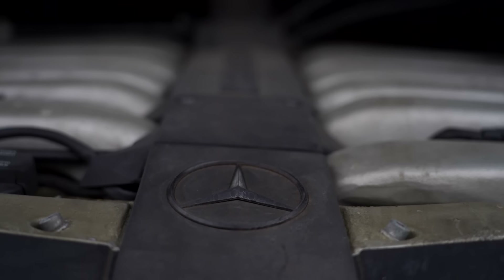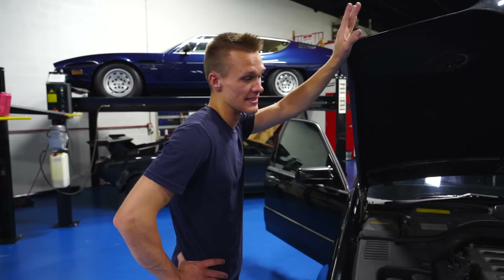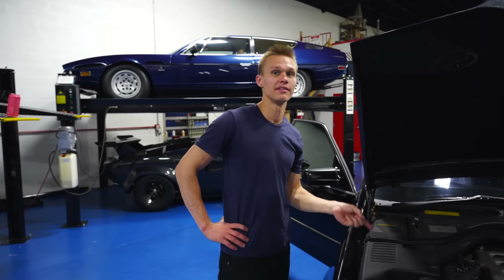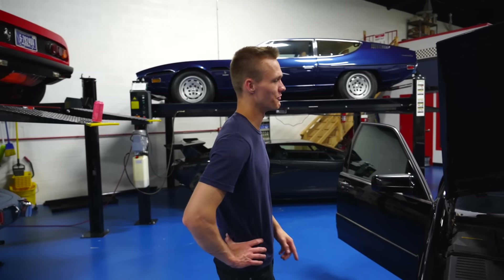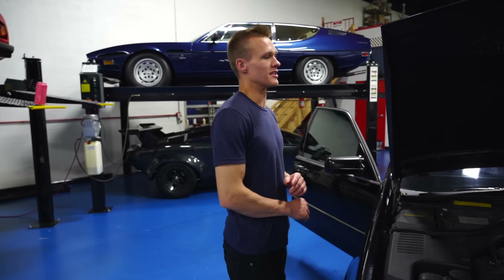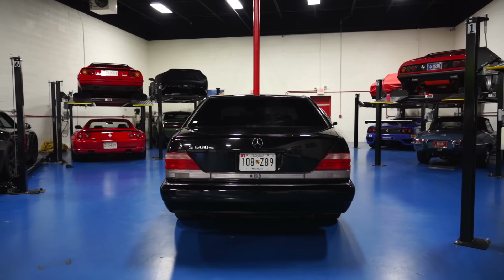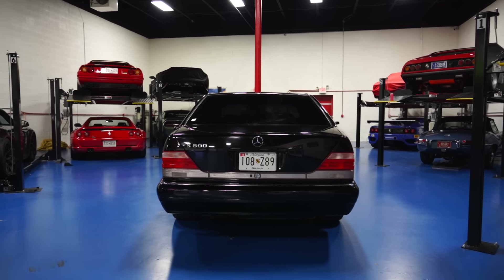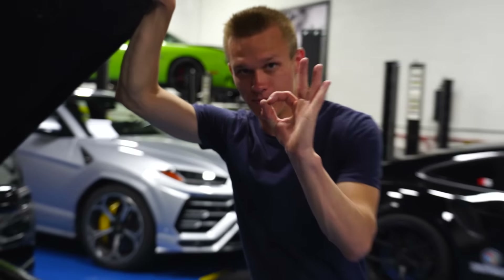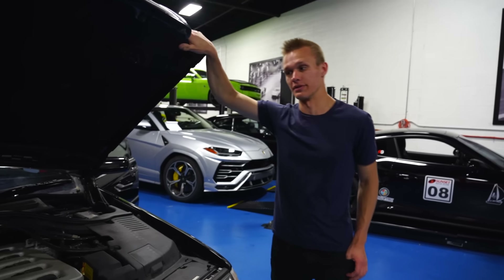The glorious V12 6-liter S600 engine. And yes, this is the same block that eventually went in the Zonda — though it's been bored and stroked, so the one in the Zonda is dramatically different than this engine. I've put about 5,000 miles on this since I bought it, and it's given me zero problems. That is the complete opposite of what most people expect with these cars.